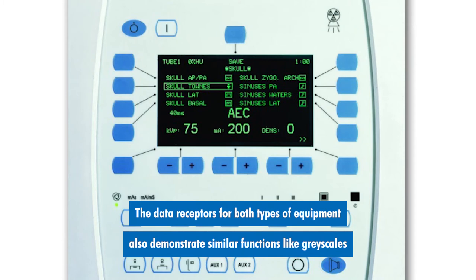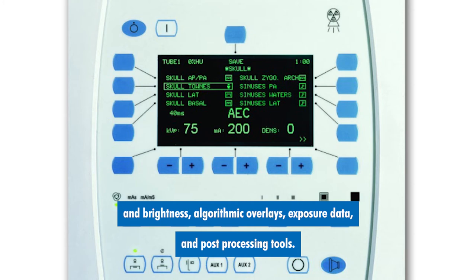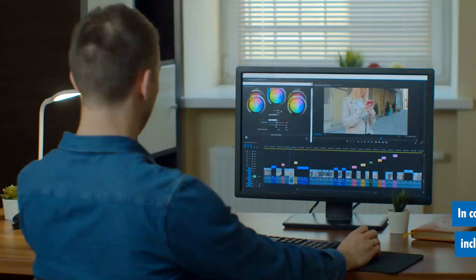The data receptors for both types of equipment also demonstrate similar functions like grayscales and brightness, algorithmic overlays, exposure data, and post-processing tools.